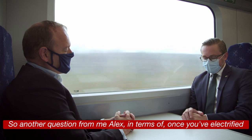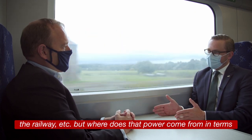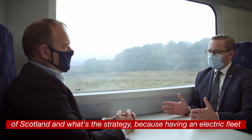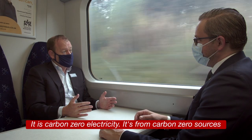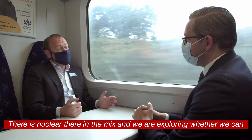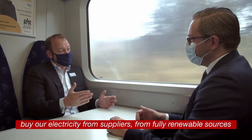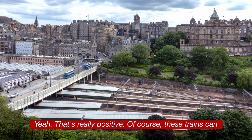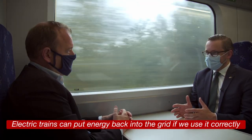Once you've electrified the railway, where does the power come from? Having an electric fleet of trains is great, but it still needs powering. It is carbon zero electricity — from carbon zero sources. There is nuclear in the mix and we are exploring whether we can buy electricity from fully renewable sources. Electric trains are carbon zero in practice, which is really positive.